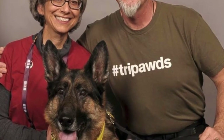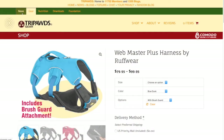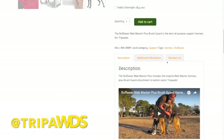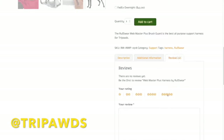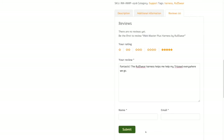Tripods founders Jim and Renee personally take care of every order and you can reach us by phone or email with any questions. Feel good knowing that your purchase helps keep the free Tripods community online. Please return to gear.tripods.com and review your favorite products to help other concerned pet parents providing the best gear for their three-legged pets.